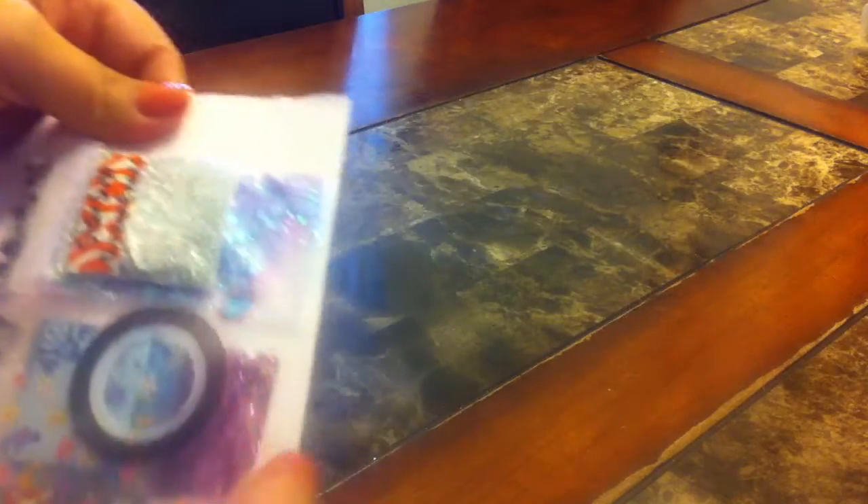Everything is in this little envelope with these cute stickers and cute tape. She sent me these glitters — they're all like golds and rose gold. It's like a coppery orange, and dark brown. They're all fine glitters.